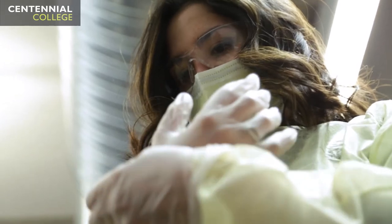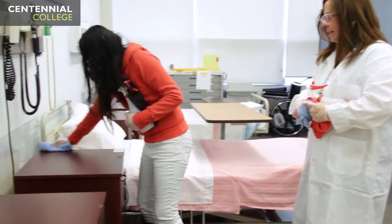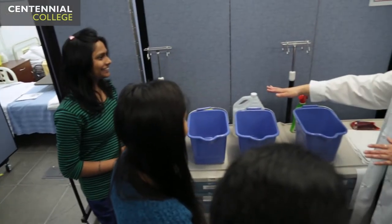Personally, working at the hospital I have seen some practices that were not being performed correctly by other workers. So here in this program we've been taught the proper techniques. There are many industry-specific courses like infection control. The students will be able to identify bacteria, viruses, the superbugs that are in the industry. We have to first know what type of infection it is and what type of cleaning products, what kind of chemicals we use.